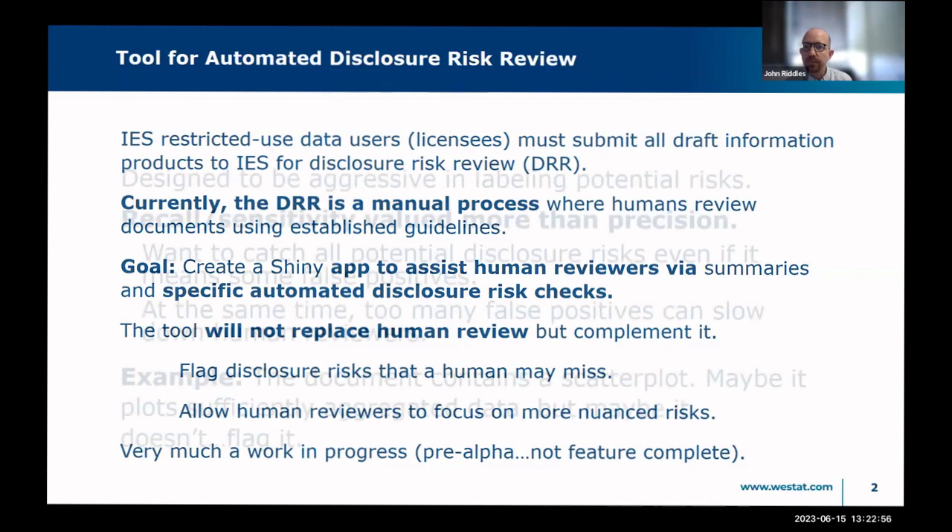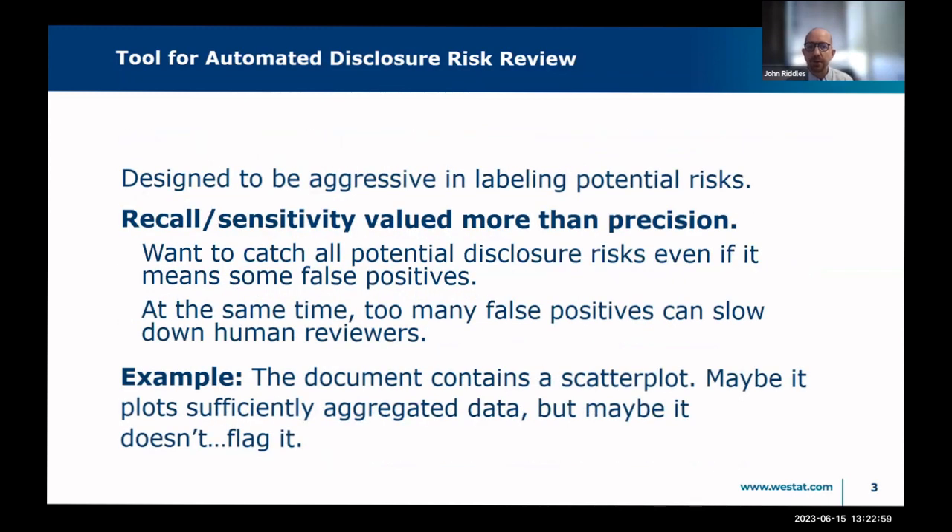This is very much a work in progress — some features are implemented and some are not. The app is designed to be very aggressive in labeling potential risks. For example, if the document contains a scatter plot of subjects, that's a big disclosure problem. But it might be a scatter plot of sufficiently aggregated data with no problem at all. The app will assume the worst and flag it for a human to look at. We're also somewhat concerned about false positives, because too many of them can slow down human reviewers and defeat a major purpose of the app.